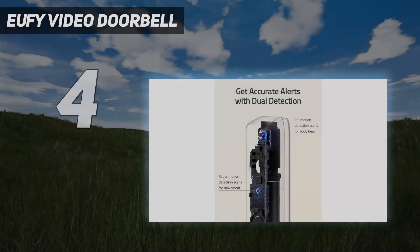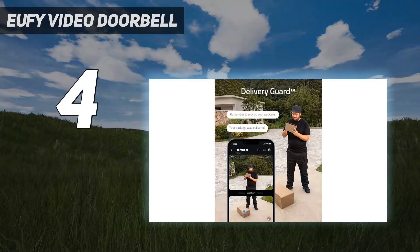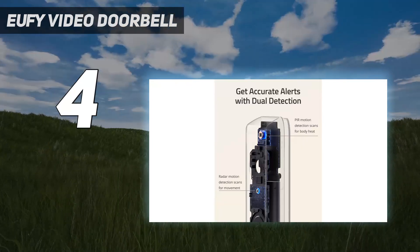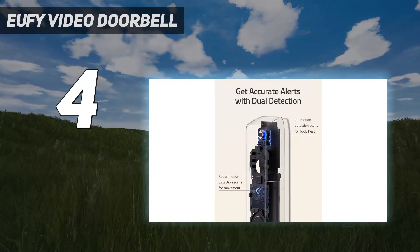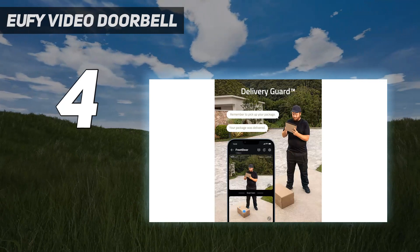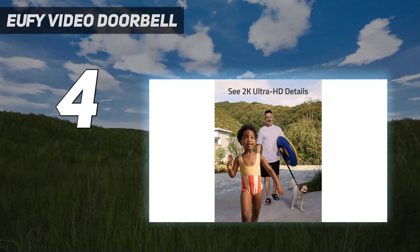Coming in at number four, the Eufy Video Doorbell. With not one but two cameras — one of which faces the ground — this video doorbell is ideal for anyone who gets lots of deliveries. Not only does the second camera pick up any parcels that might be at the feet of anyone at your doorstep, but handy features including pre-recorded messages that can be broadcast when anyone approaches a package are good for deterring would-be opportunist thieves.